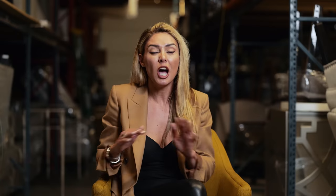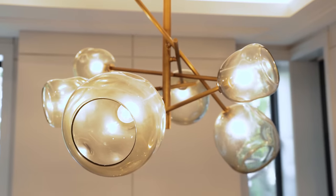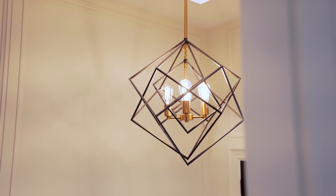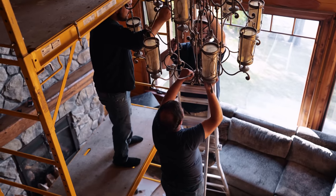Anytime I come across cool lights, I always ask my clients to replace them because it makes the space feel like you're in an industrial environment rather than a residential property. It really takes away the warmth of the space, the true colors of the furniture, and the walls. So definitely consider replacing your light bulbs to warmer tones. If you really want to upgrade from there, replace the light fixture altogether and start fresh.